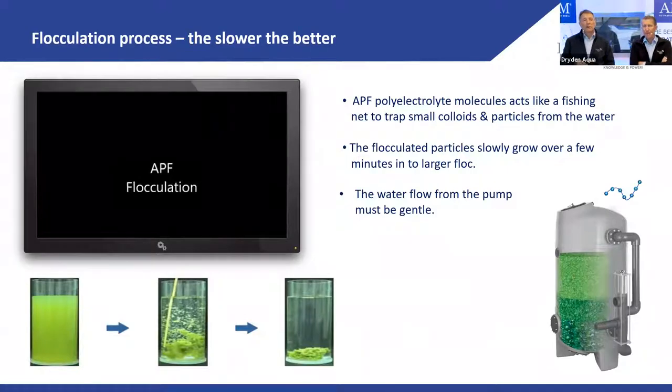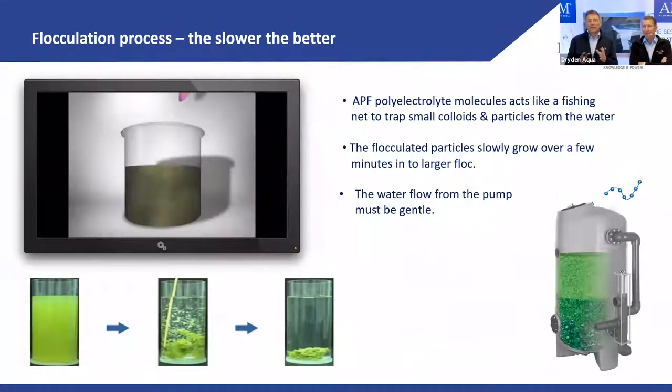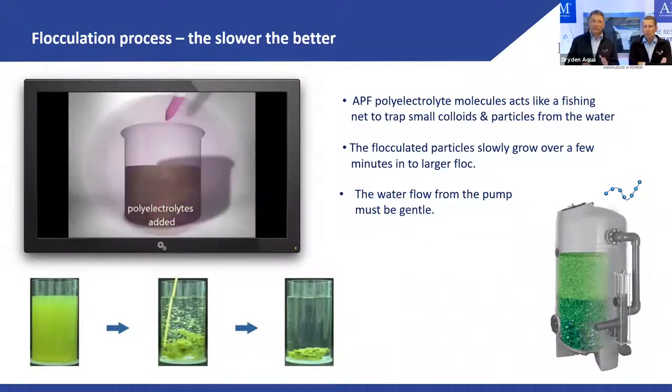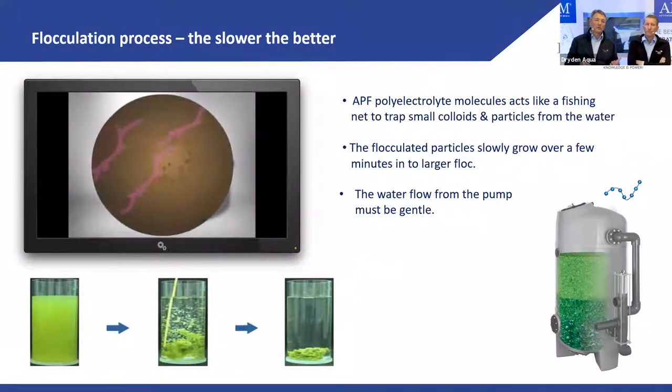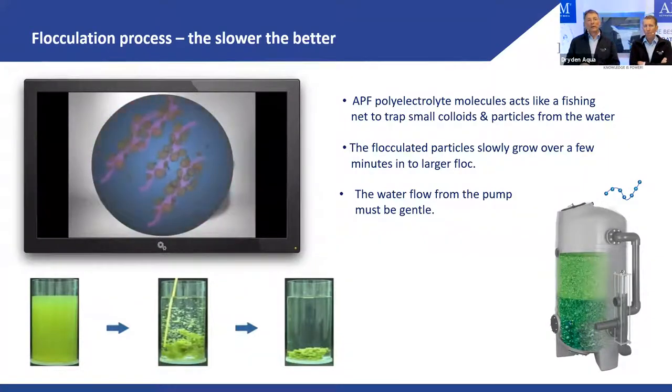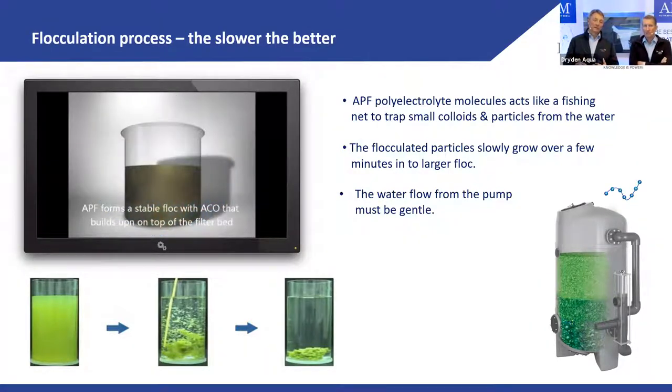Here's APF flocculation illustrated. You can see these polyelectrolytes — long-chain molecules. We put them in a turbid solution and you see how these polyelectrolytes go through the water and make it clear. Like a fishing net. It's a slow process, but this is how your water becomes clear.